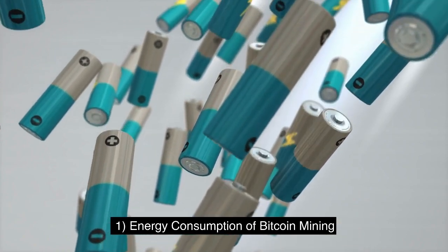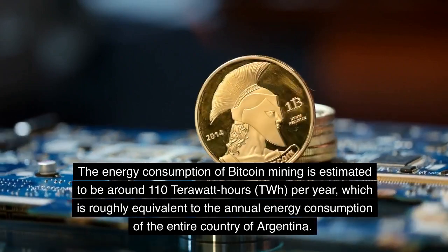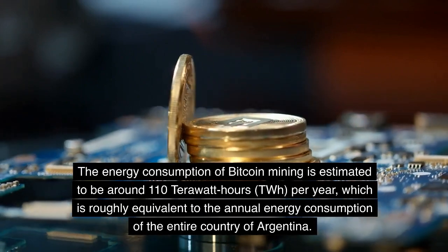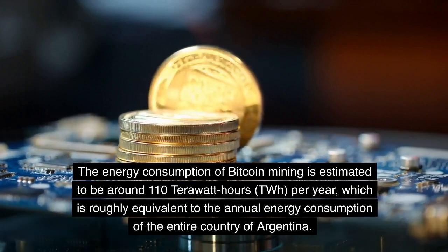Energy consumption of Bitcoin mining. Bitcoin mining requires a significant amount of energy to operate the computers that validate transactions and add them to the blockchain. The energy consumption of Bitcoin mining is estimated to be around 110 TWh per year, which is roughly equivalent to the annual energy consumption of the entire country of Argentina.